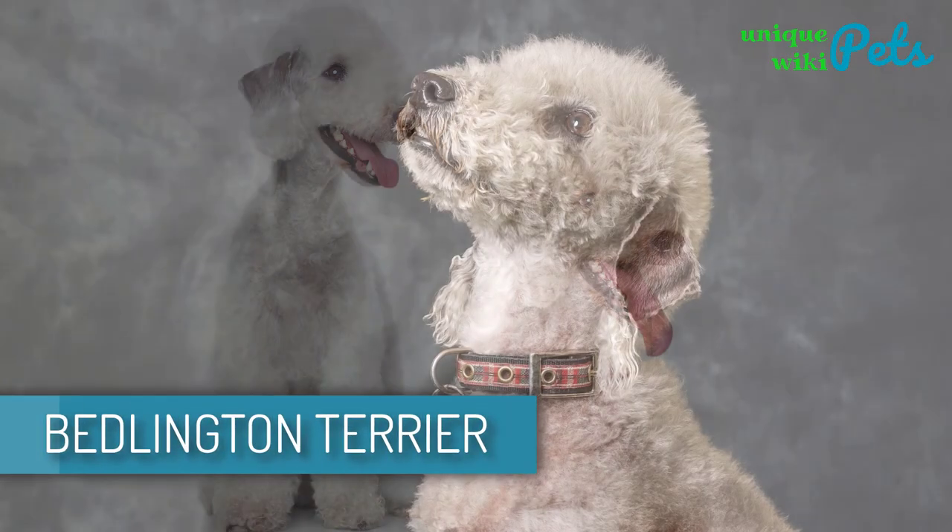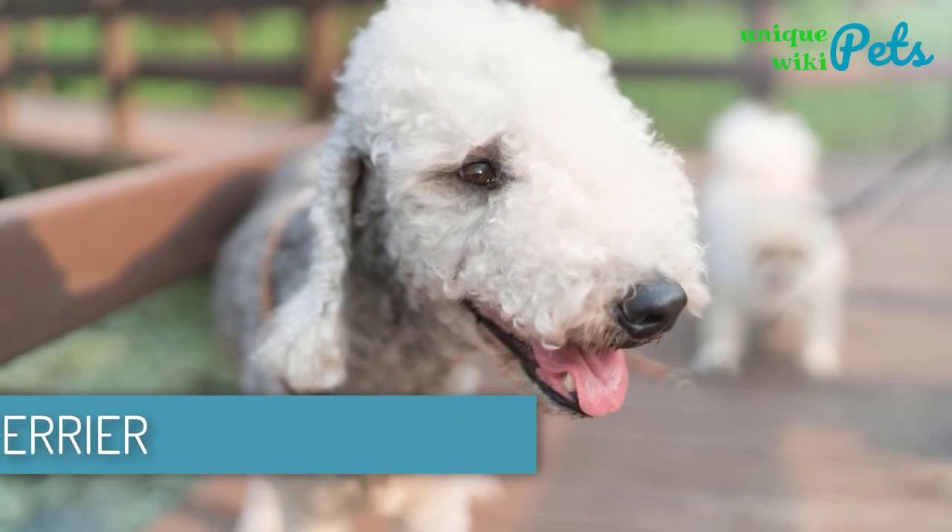Bedlington Terrier. This dog is intelligent and alert, making it a perfect companion and a guard dog.